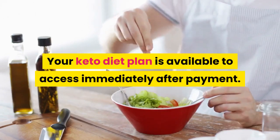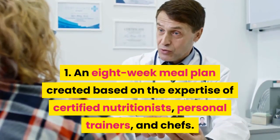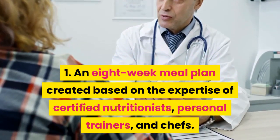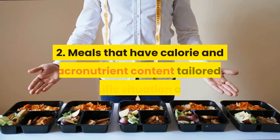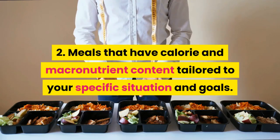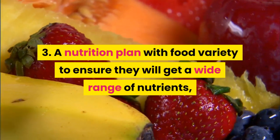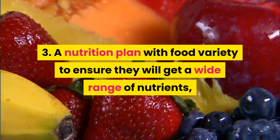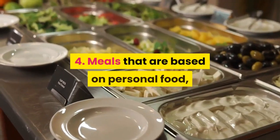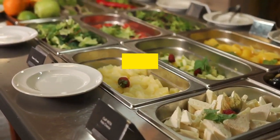Your keto diet plan is available to access immediately after payment. Here's what you will get: one, an eight-week meal plan created based on the expertise of certified nutritionists, personal trainers, and chefs; two, meals that have calorie and macronutrient content tailored to your specific situation and goals; three, a nutrition plan with food variety to ensure you get a wide range of nutrients and boost the likelihood of sticking to your diet.